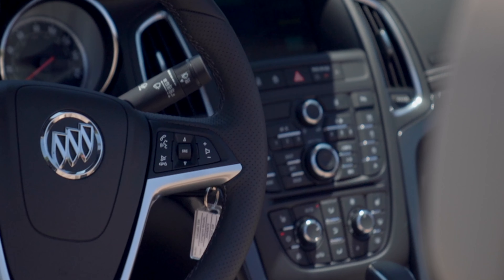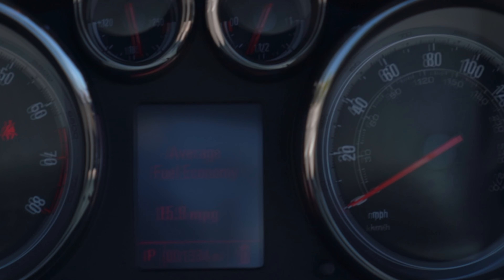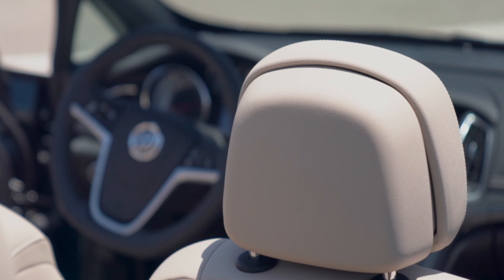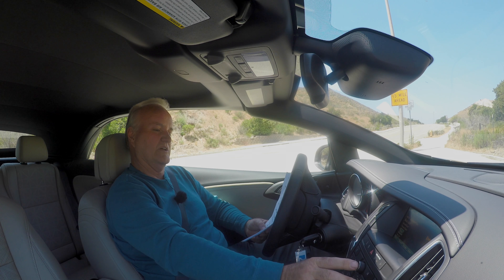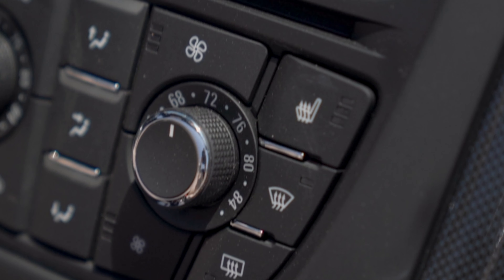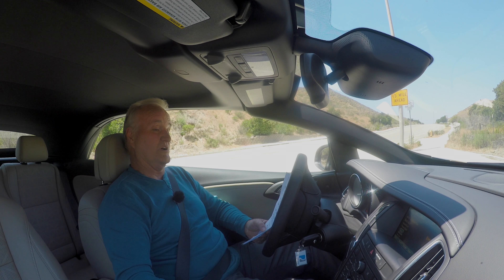You get 4G Wi-Fi to generate your own hotspot via the OnStar system. There's also a premium seven-speaker audio sound system built into the navigation. Up here on the dash, we have not only the touchscreen for the nav system, but also a lot of buttons and switches, which I understand is a generational sort of thing — but in my generation, I kind of like having buttons and switches.